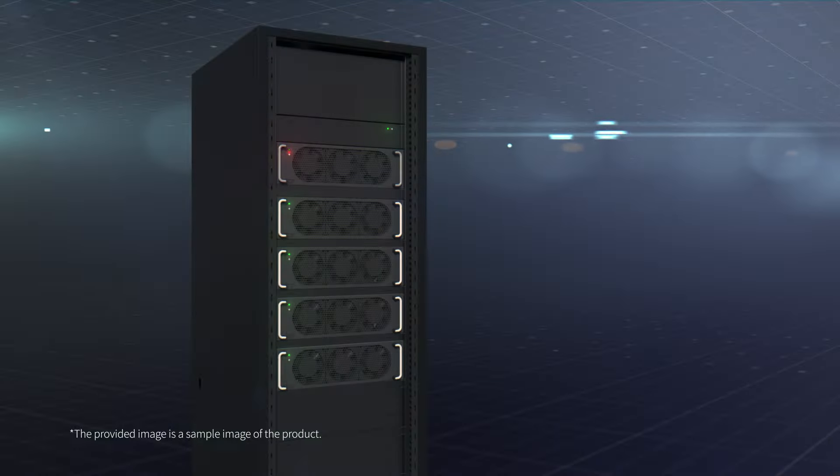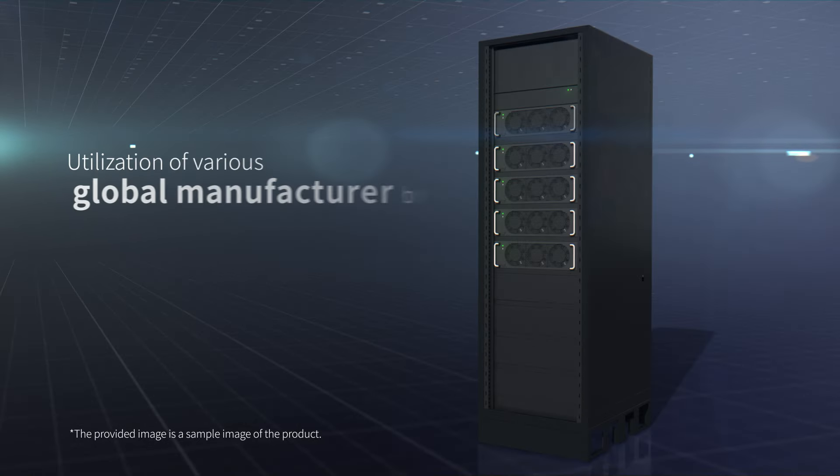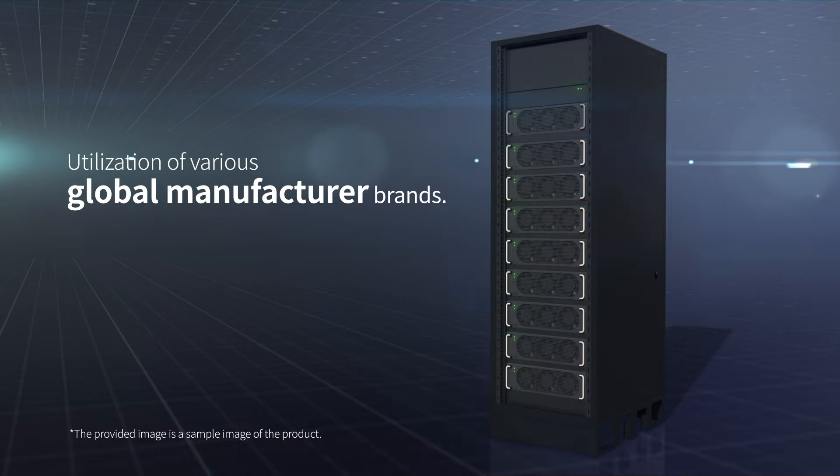In addition, the UPS utilizes a modular type, allowing hot-swap and hot-scalable capability, leveraging a globally renowned manufacturer's brand.